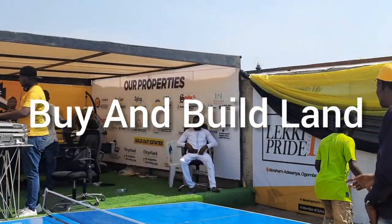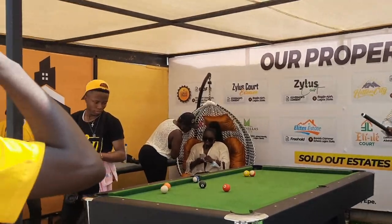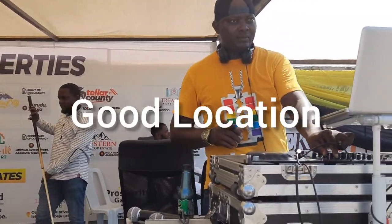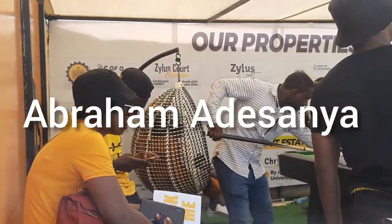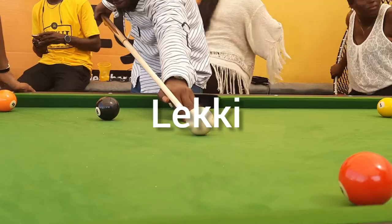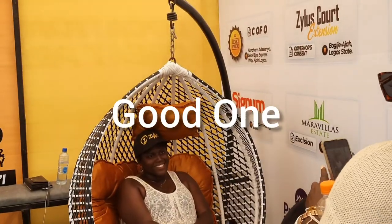Are you looking for land which you can buy and build immediately with a good title, in a serene and good estate, in a good location around Abramaday Sonia Aziz, around Ajah Aziz, around Leki Aziz? Then this estate I'm about to share with you is a good one that you can tap into.